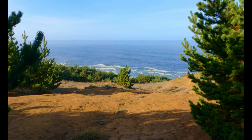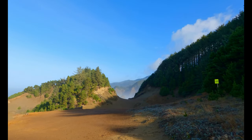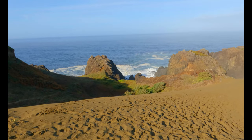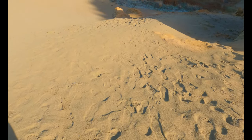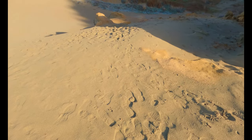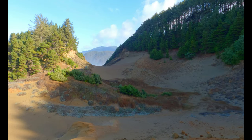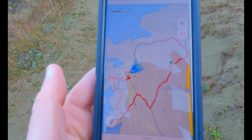I can actually see the ocean for a second. What's interesting is I'm hiking in sand right now and I'm not even down to the beach — I'm way above it actually. And where I'm going straight ahead looks like it's sand over there as well. I keep checking my AllTrails but it looks like I've been good.